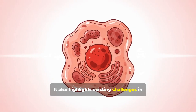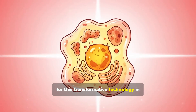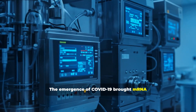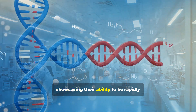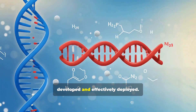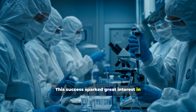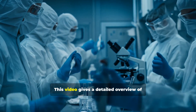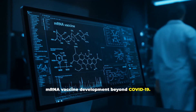The video considers their potential to fight diseases such as cancer, autoimmune disorders, and rare genetic conditions. It also highlights existing challenges in implementation and the evolving outlook for this transformative technology in global health, giving a detailed overview of mRNA vaccine development beyond COVID-19.